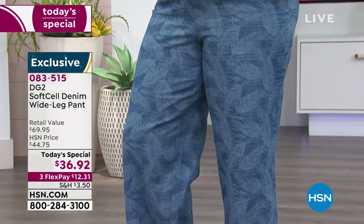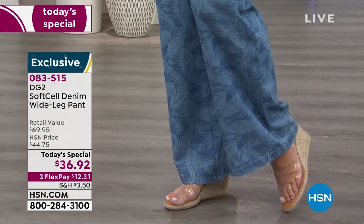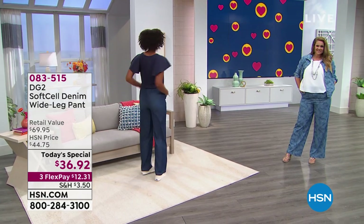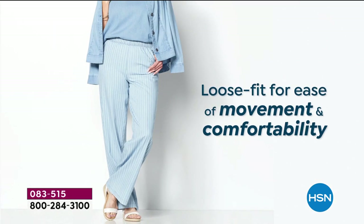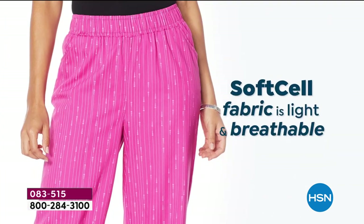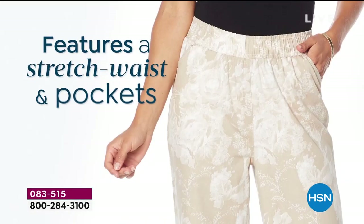We're launching this brand new wide leg pant as our very best value today. It is so perfectly fit and so well made that it drapes beautifully on any body, any height, any size. Before I get Diane joining us live from New York City, I'm going to go through all the colors. Grab the matching jacket while you can — it's so adorable and cute.